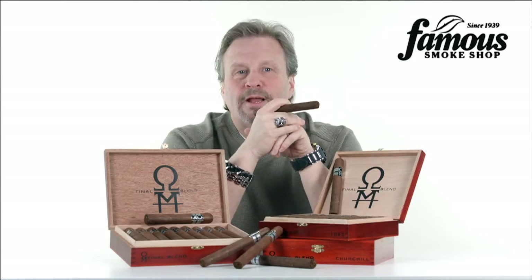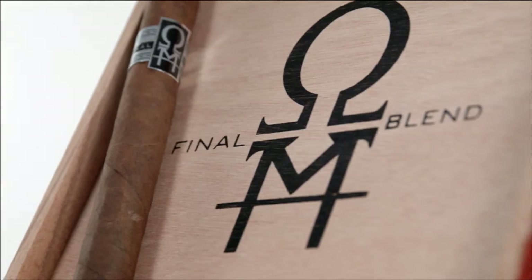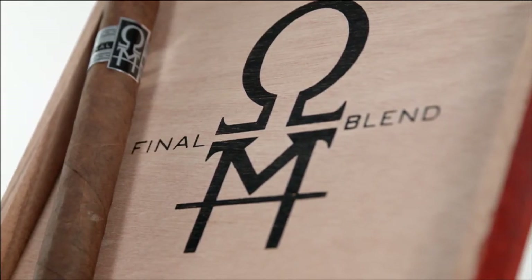Hey guys, I'm Tommy Zeman, the brand ambassador at Famous Smoke Shop, and I'm here today to tell you about the Final Blend line of premium hand-rolled cigars.